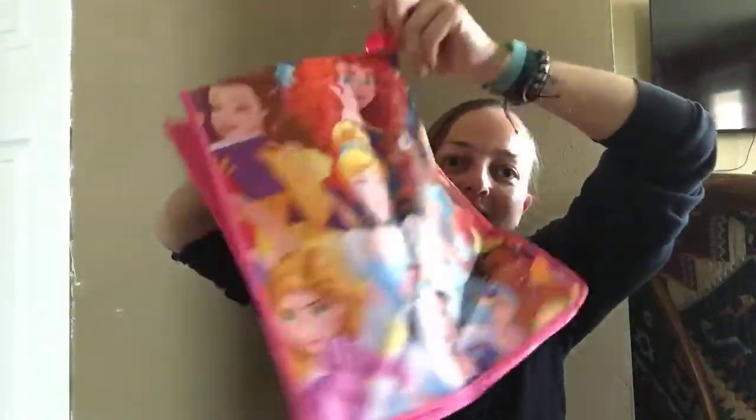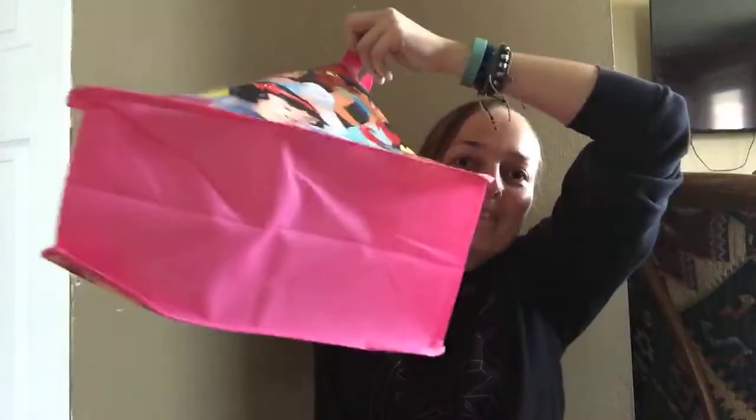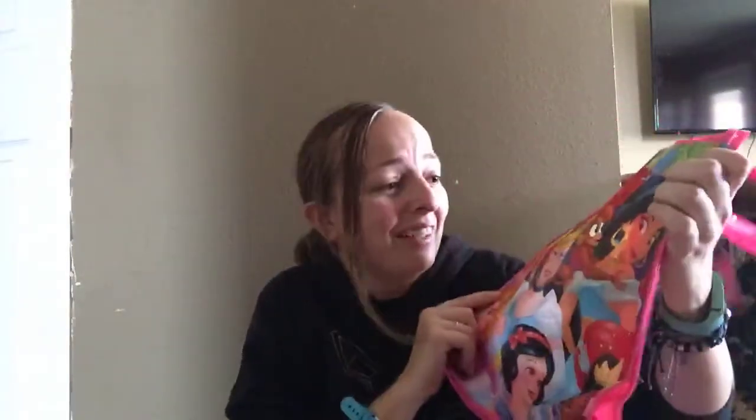I also got a little tote bag — I got the princess one. So yeah, that's all the stuff I bought. I roughly spent about $25 and it all fits in the one box.